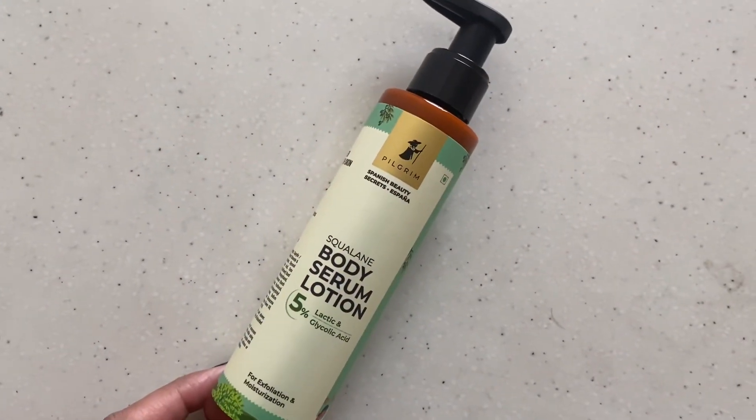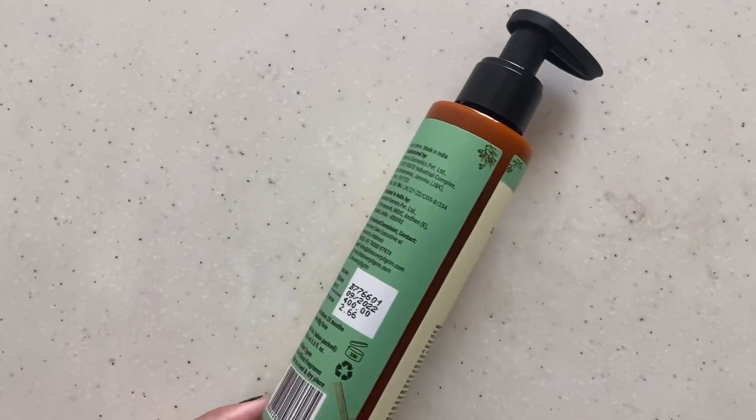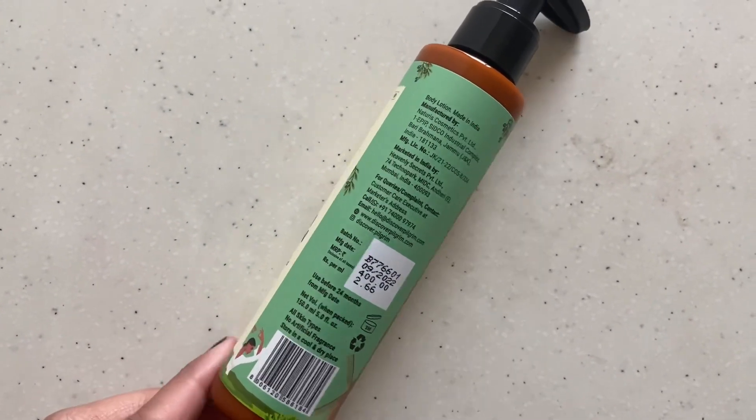For that, I have found a product which makes my skin very soft. So this is the product I was talking about, friends. This is Pilgrim Body Serum Lotion — this is the squalene range, and there are other varieties in the squalene range. The key ingredients are 5% lactic acid and 5% glycolic acid, and there is also glycerin, which keeps our body soft and hydrated.